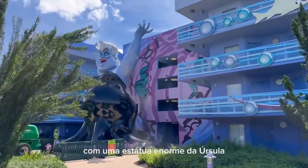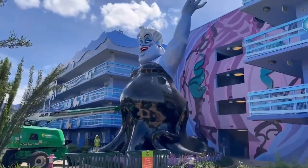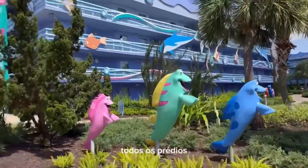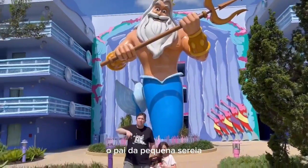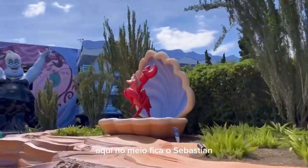Do outro lado tem uma estátua enorme da Úrsula, muito legal. Esse é um dos blocos mais legais aqui. Todos os prédios aqui têm uma estátua de algum personagem, então esses daqui têm o Triton, o pai da Pequena Sereia. Aqui no meio fica o Sebastian.